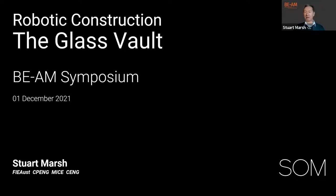I'm here in place of Alessandro Beggini, who is currently asleep in San Francisco and was due to speak this morning, but I've taken over. Both he and I were heavily involved with this project. Today I will talk to you about our particular application of robotic technology to the construction of a glass vault.